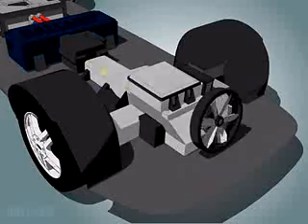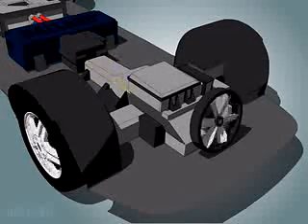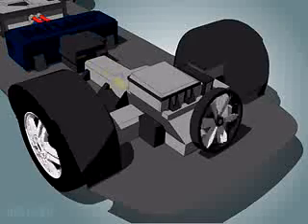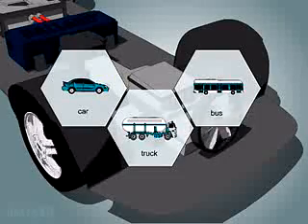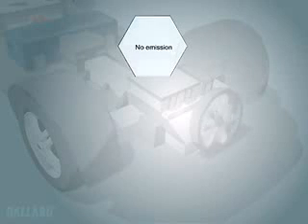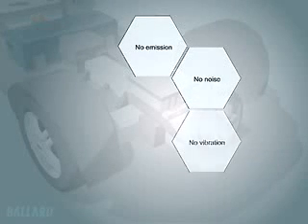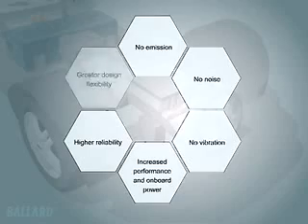The drive system converts electrical power into the mechanical energy that drives the wheels of the car. The fuel cell generates electricity that can be used to power a car, truck, bus, or other vehicle for as long as fuel is supplied. The fuel cell is two to three times more efficient than your gasoline engine and does not create pollution. Additional benefits include increased performance and onboard power, higher reliability, and greater flexibility in vehicle design and engine layout.